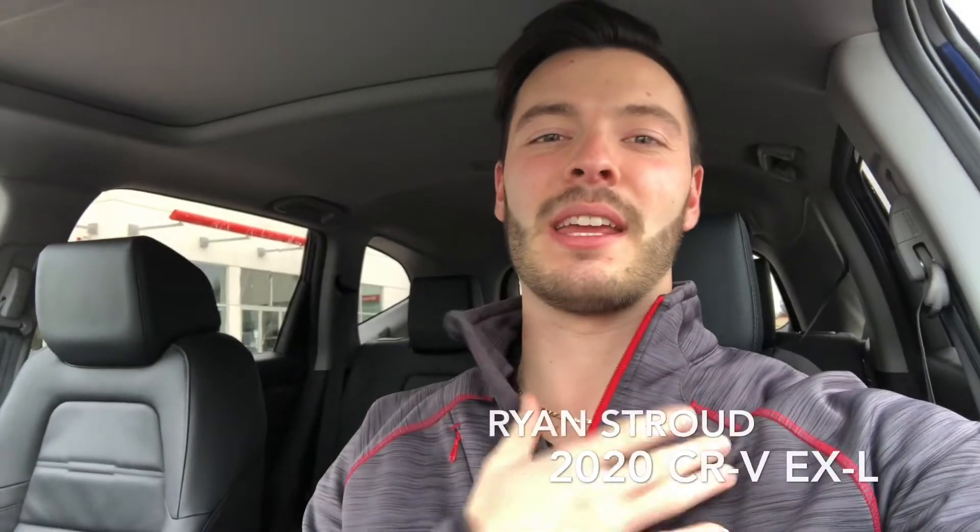What's going on guys? It's Ryan Stroud again from Brantford Honda. Thanks so much for checking out this video. Today I have the absolute pleasure of sitting in a 2020 CR-V EXL in the Obsidian Blue Pearl. Let's take a quick walk around to see what this vehicle looks like.